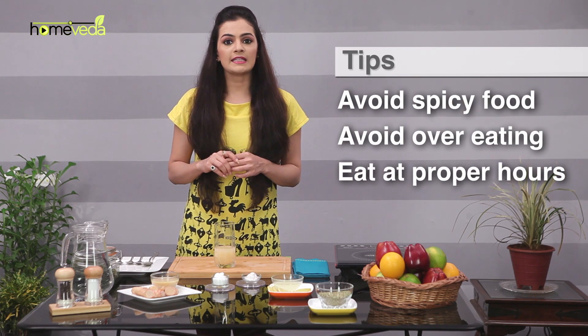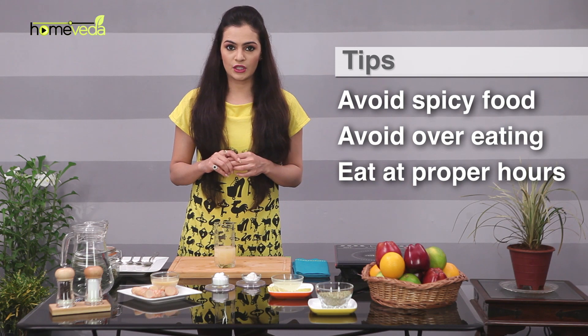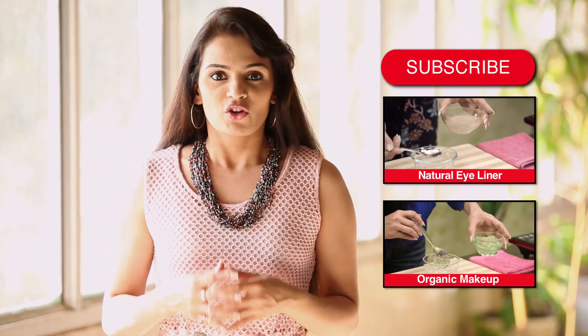Avoid spicy food and overeating. Also, eat at proper hours to regulate digestion. Take care.